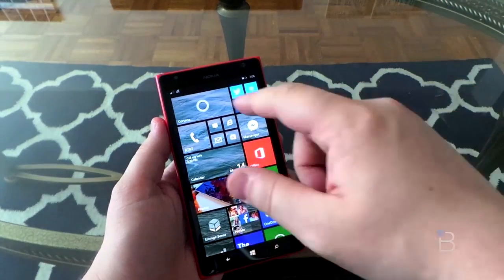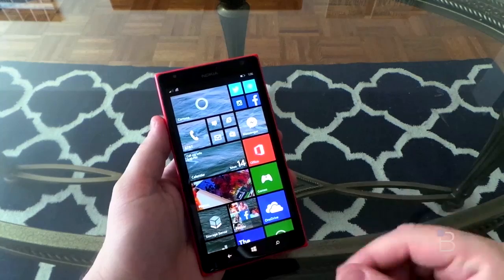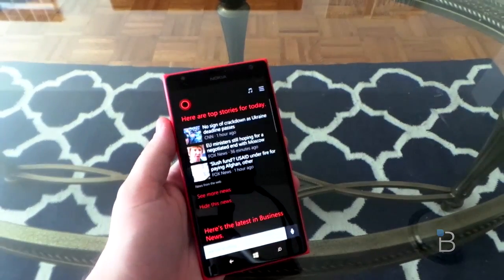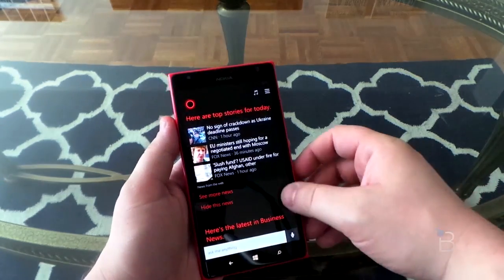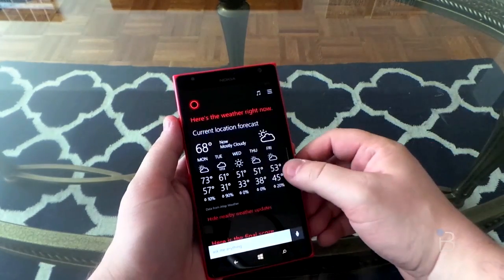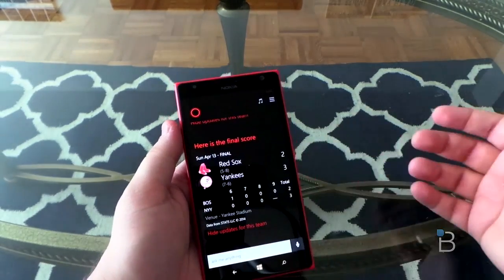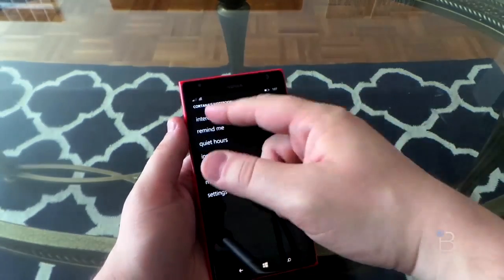You get started by just tapping the Cortana icon up there, or by hitting the search button — although that's a little different, but I'll show you Cortana first. Tap that, open it up. Here she shows top stories for the day. I have it set up to show me headlines and business news, the weather where I am — which is Jersey City — the final score for the Nets and the Yankees. You can change those sports teams however you want in your interests.